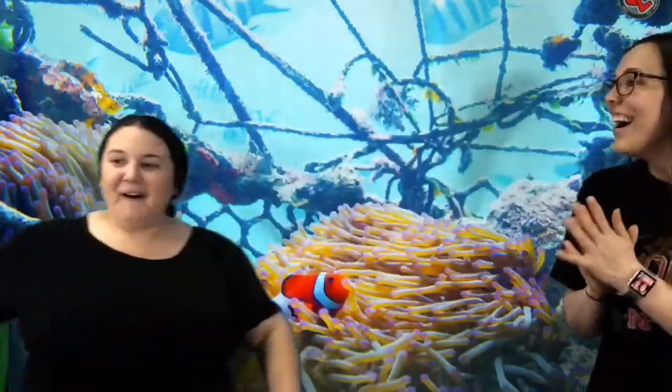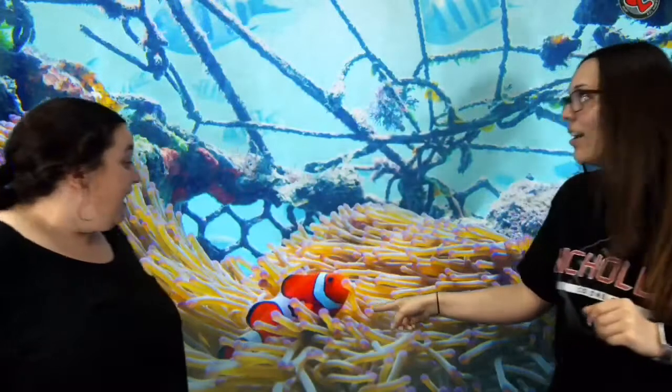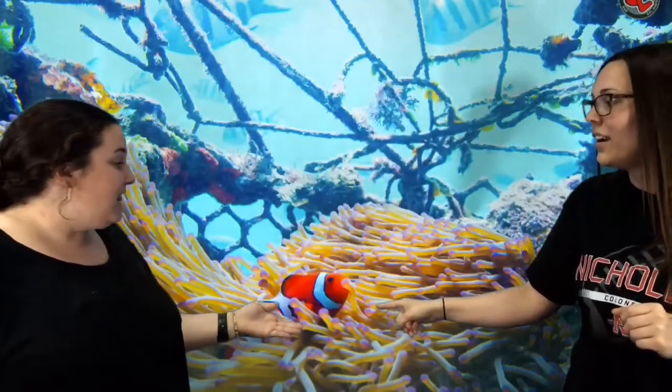Whoa, we're in the ocean! Oh my gosh. Look at that — that looks a lot like Nemo! Wow, it's a type of fish that lives in the ocean. They're called clownfish. They have bright orange bodies and white stripes.